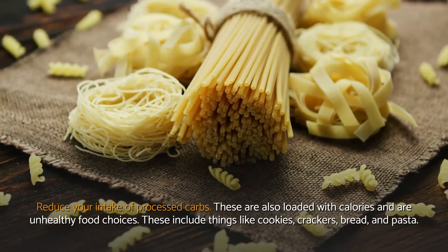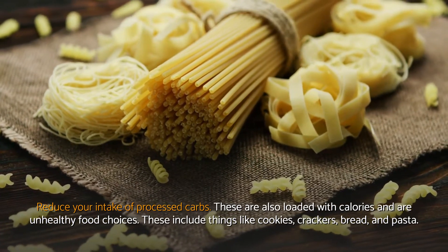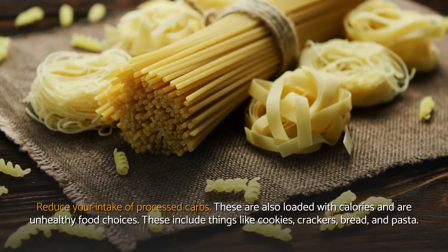Reduce your intake of processed carbs. These are loaded with calories and are unhealthy food choices. These include things like cookies, crackers, bread, and pasta.